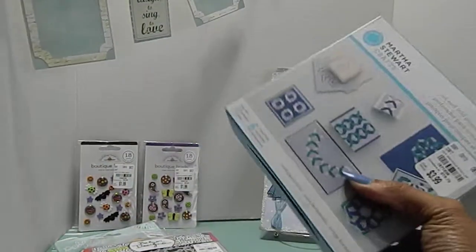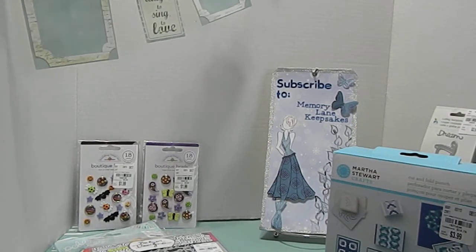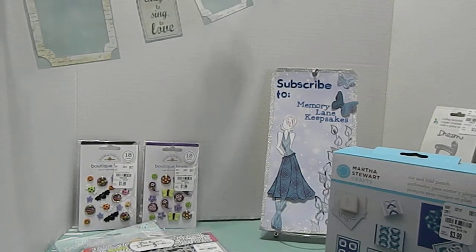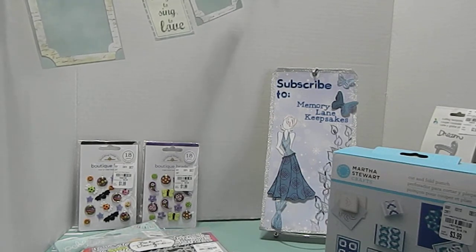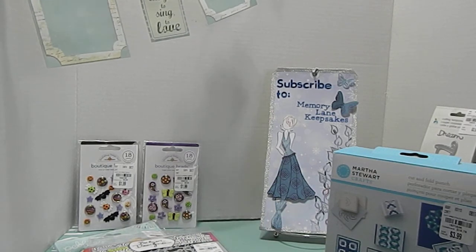I'm happy to share my Tuesday Morning haul with you guys. Thank you so much for joining me yet again. This is Tanya here with Memory Lane Keepsakes. Don't forget to give me a thumbs up and subscribe to my channel. Thank you guys so much for taking the time to watch me today. Have a wonderful crafty day. Bye bye.